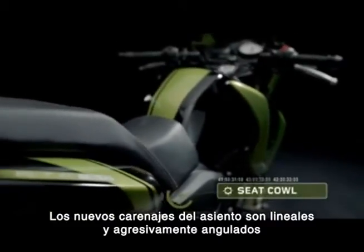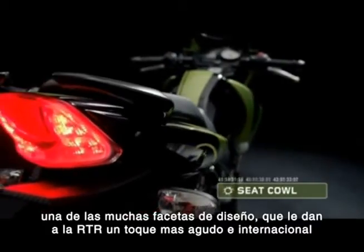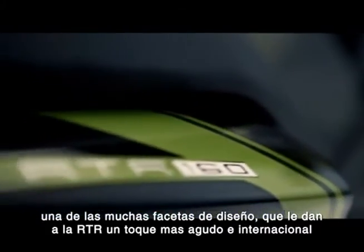The new seat cowls are leaner and aggressively angled — one of the many design facets that give the RTR a racier, international feel.